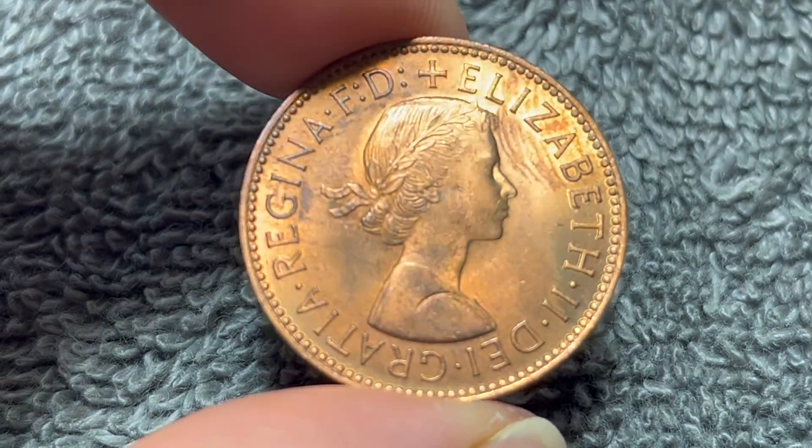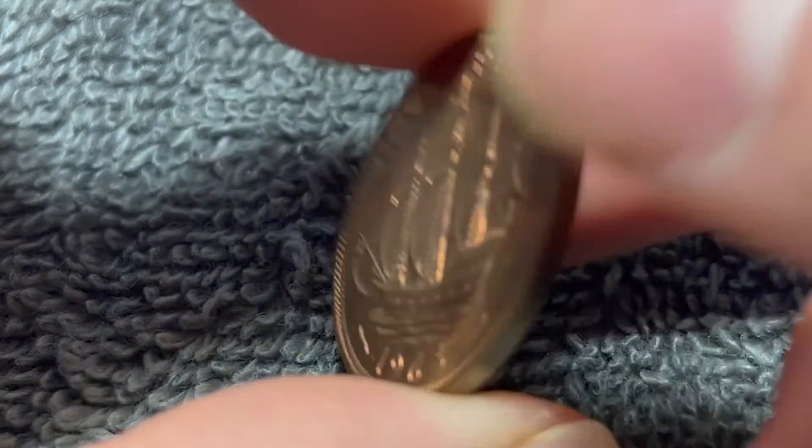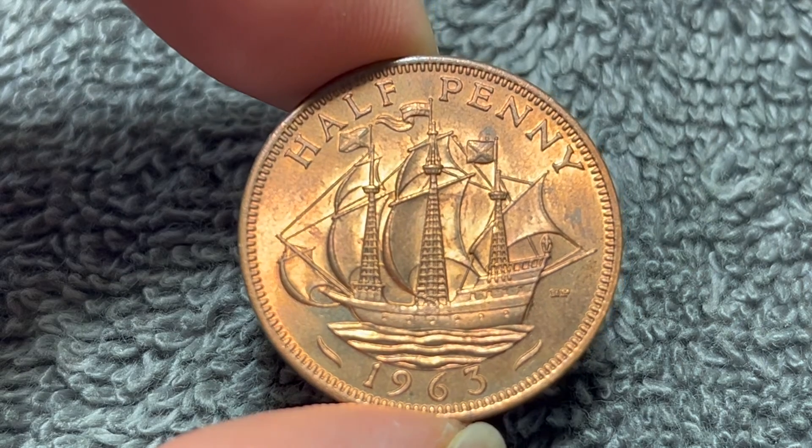Anyway, hope that cleared up some information on this coin, and I'll see you next time right here on The Coin Dictionary when I've got another coin to talk about. I'll see you soon. Thanks for watching the video.